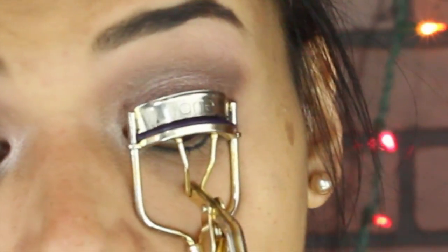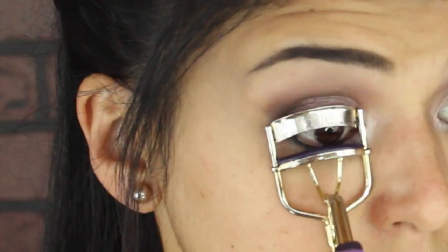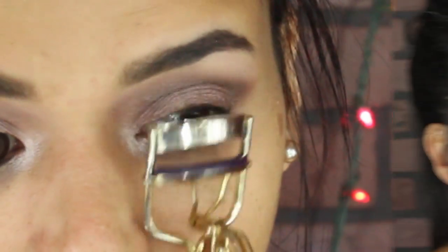I'm going to curl my lashes with this Tarte eyelash curler, and I'm not going to apply any black eyeliner on my waterline or top lash line because I want to see the full effect of the mascara. I should mention — I burned my lashes completely once and I'm trying to grow them back. They're growing in terms of quantity but not length, so my lashes are very short and sparse.